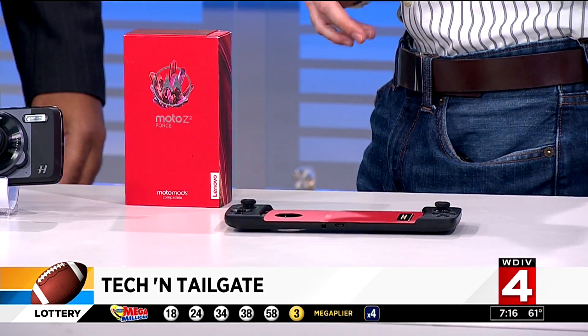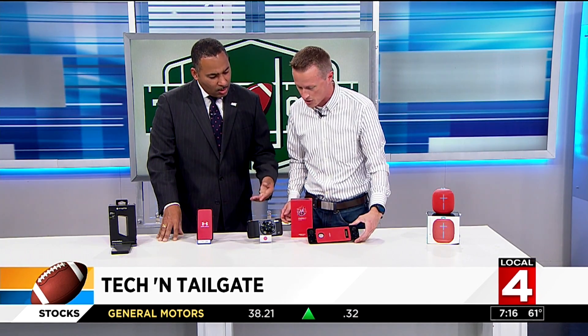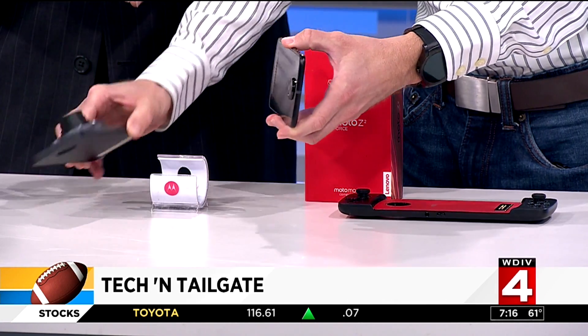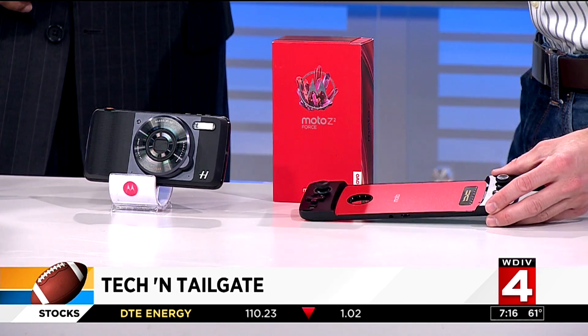Next up, my choice for a phone: this is the Moto Z2 Force. Why I like this phone for tailgating — we're talking about accidents possibly happening. This one has shatter shield technology, so you can drop the phone on the ground and it's not going to shatter or break. The other nice thing is it's got these mods that click onto the phone. I've got a 10-times optical zoom camera clicked on — optical zoom means the chips inside the camera are not guessing what the picture looks like. It pops right off and back on easily, so you can zoom right into the goal line. And if you want to do some gaming, you can pop the phone right into this gamepad and play Madden or whatever — that'll keep the little ones busy too.